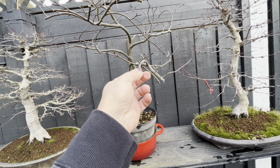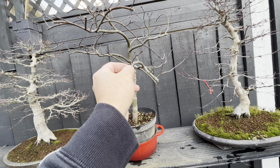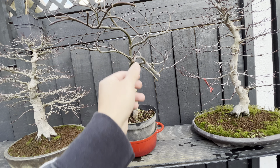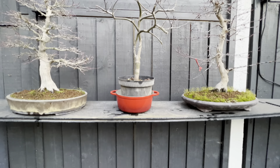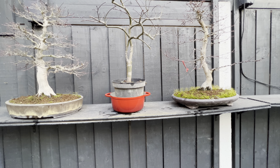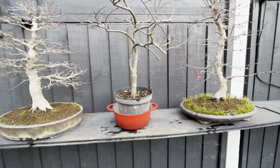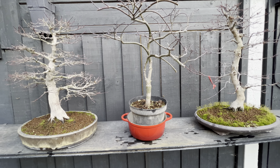I forgot the name of this tree, but if you are following my videos you're going to see in the spring how fantastic the color is going to look inside this beautiful red pan. Okay guys, I hope you liked the video, see you next time!